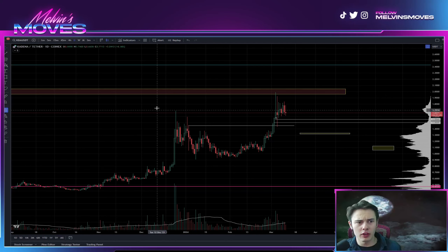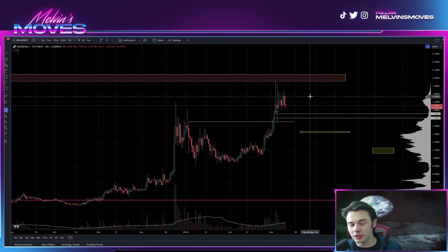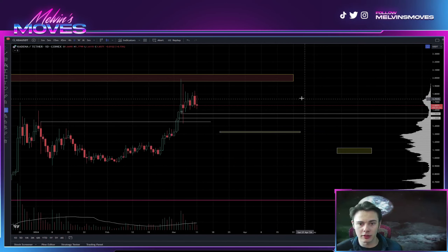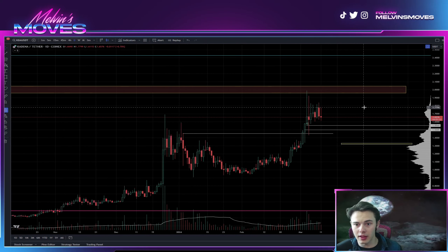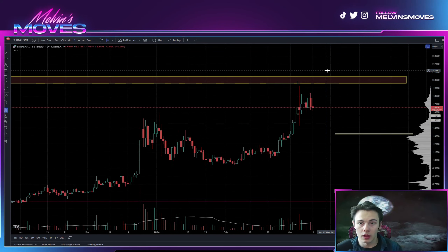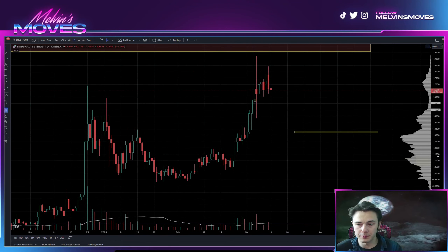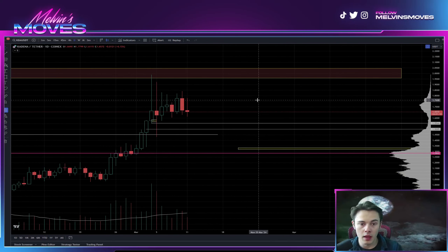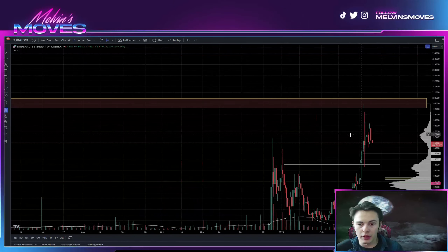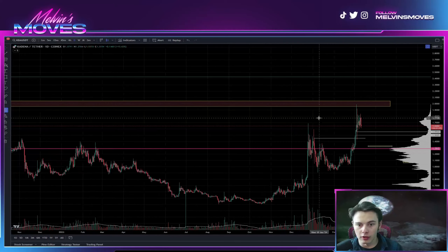Welcome back, we are looking at Kadena on the daily timeframe right now. Our two dollar price target — we were calling that for a good bit, especially back here. Anybody who followed along got a nice 89% gain. If you got back in at a dollar or sub-dollar, you're up over 100%. Coming back down right now, KDA looks overall good.